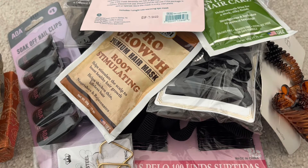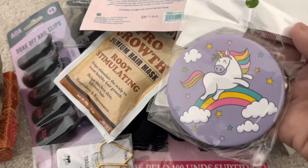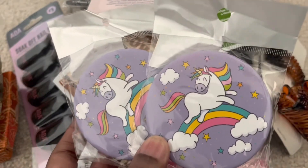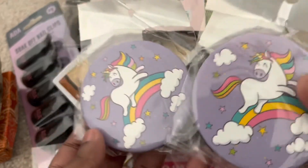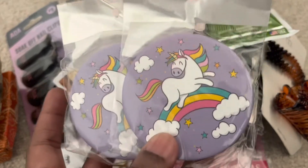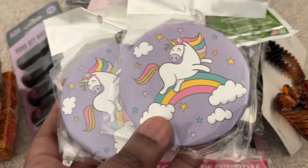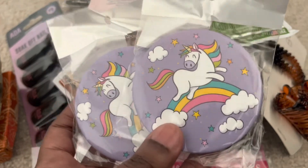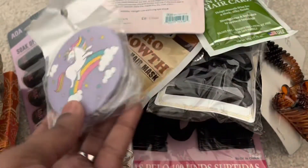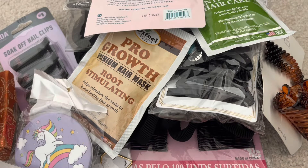Another item where you couldn't choose the design are these compact mirrors. Surprisingly, they gave me two of the same print. I'm going to give one to a little girl I mentioned in my previous video — she loves purple and rainbows, so she'll love this.